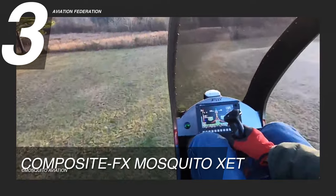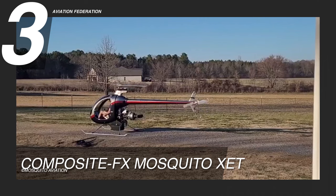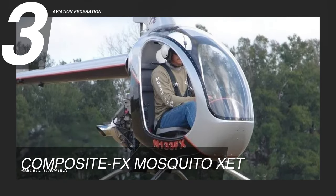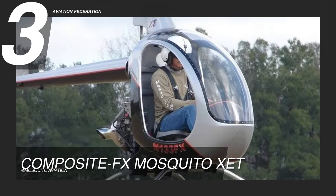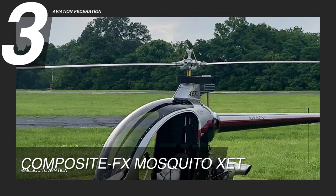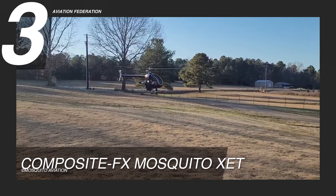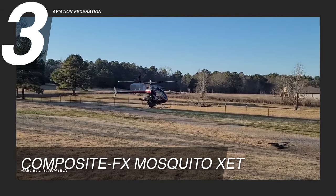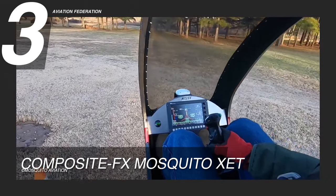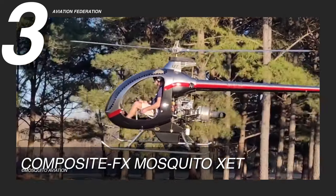It boasts a maximum cruising speed of 70 knots and a maximum speed of 87 knots. The maximum take-off weight is 820 pounds, and one passenger can fit in this model. The Mosquito X-ET ultralight helicopter's airframe is made of high-quality fiberglass in a vinyl ester matrix and is made as a single piece. Body and structure are the same to keep weight down and get the most out of the structure.